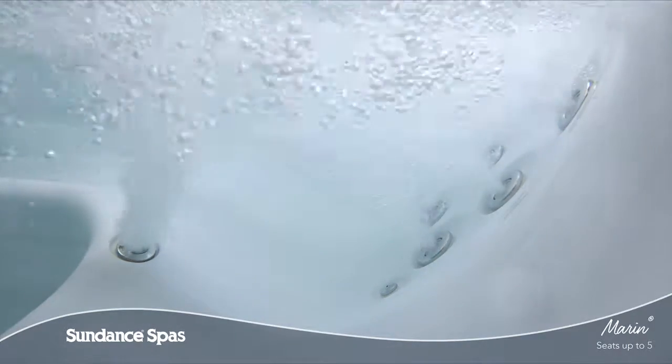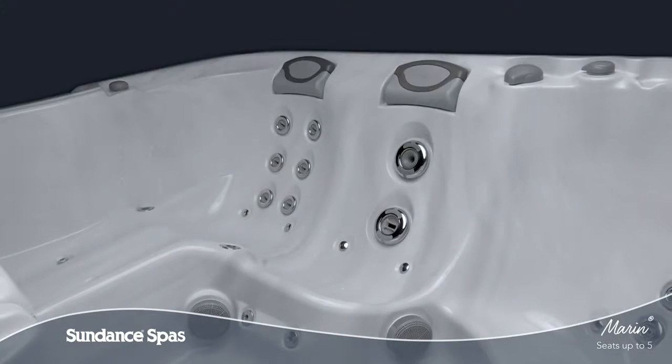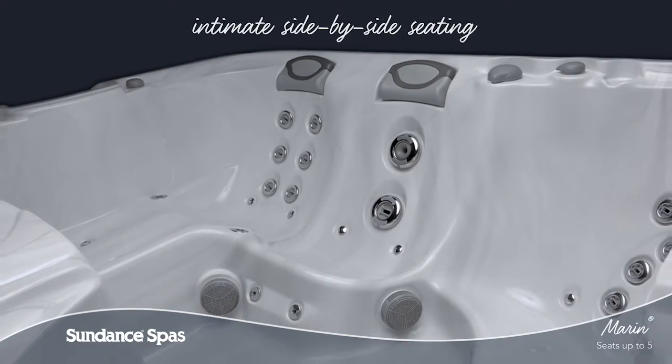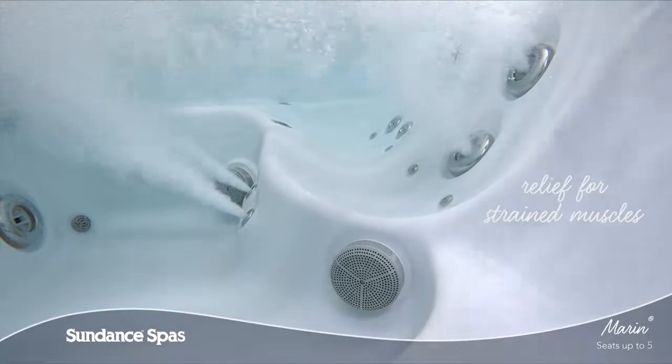As you enjoy the pulsating massage at your wrists, you can let your mind wander, allowing your stress and strain to melt away. Adjacent to the lounge is a unique seat that allows you to sit intimately side-by-side, with jets for your back, calves, and feet.